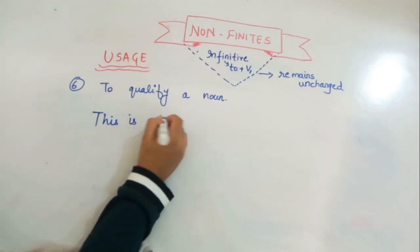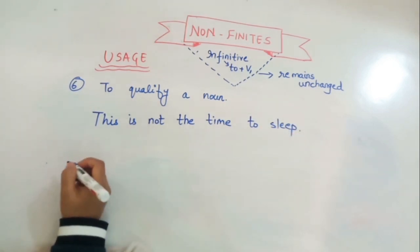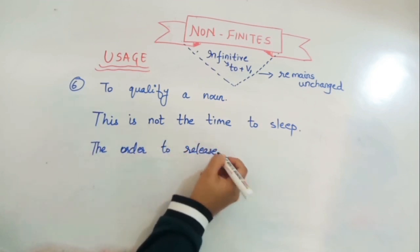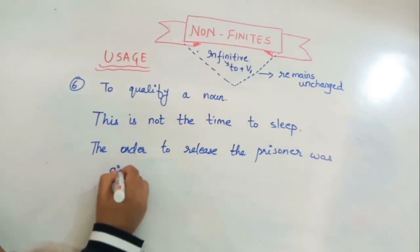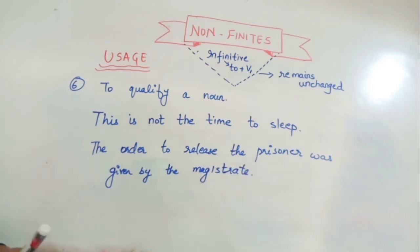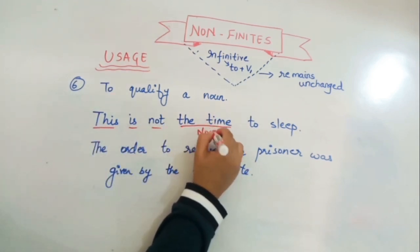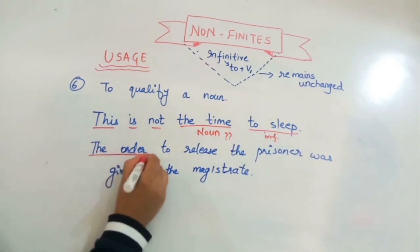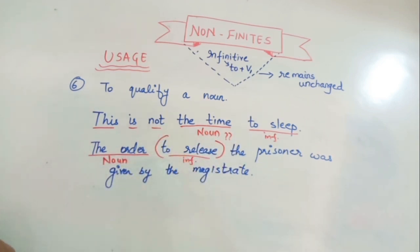The sixth use is to qualify a noun. For example: 'This is not the time to sleep' and 'The order to release the prisoner is given by the magistrate.' Here 'time' and 'order' are the nouns, and 'to sleep' and 'to release' are the infinitives qualifying those nouns.